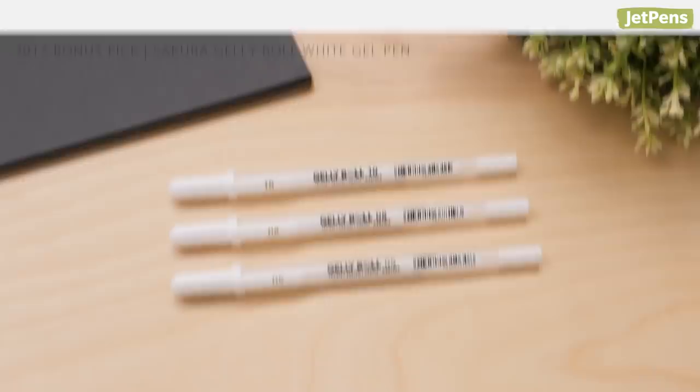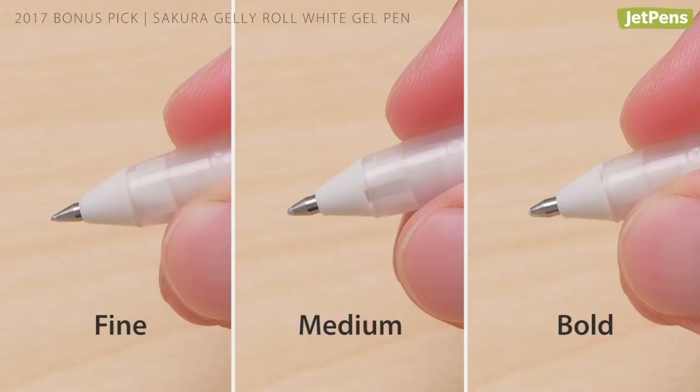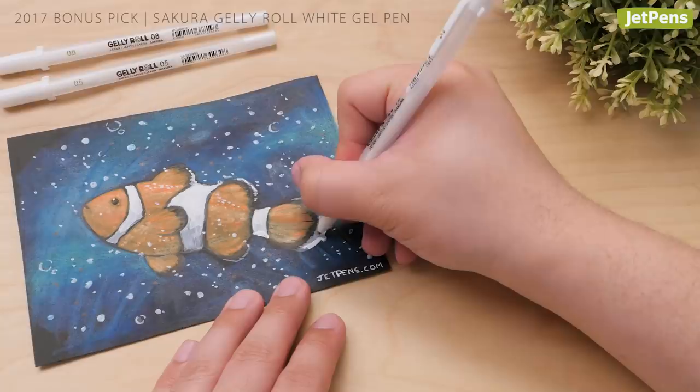Bonus pick! Speaking of white pens, Sakura's white Jelly Roll was so popular that in 2017, they released two more sizes in Bold and Fine to give journalers and artists more options.